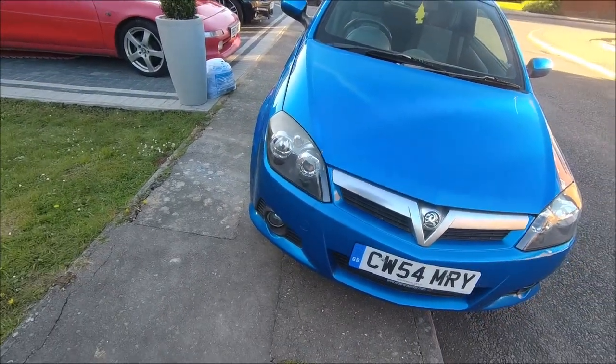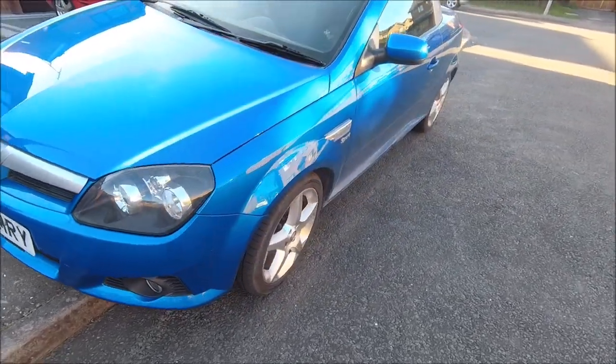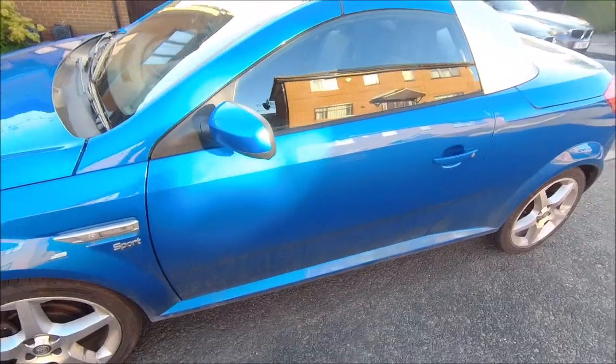I'll start it up in a minute. When it's warm it seems to be a lot better, but yeah, it's not a bad little beast. It was a damn good clean, but yeah, this is what I've got.